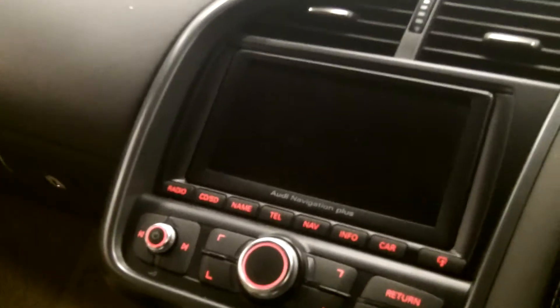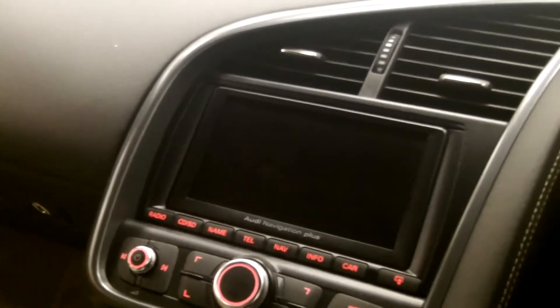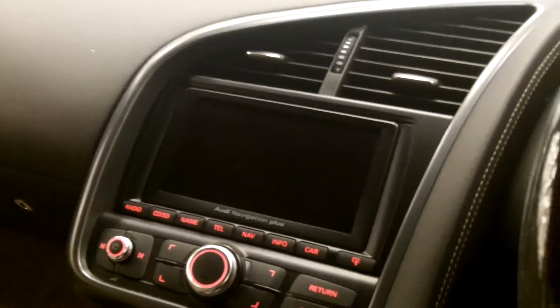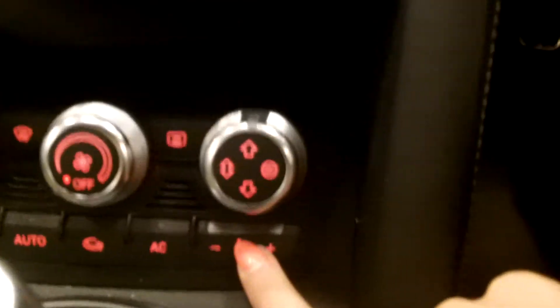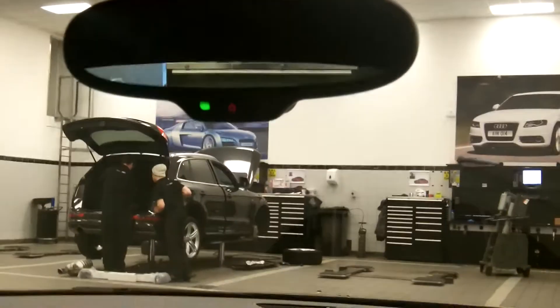It's got the DVD navigation on here, it's got parking system to the front and rear — so both front and rear parking sensors. It's got heated front seats, so you've got the driver's side and the passenger side there. It's also got the auto-dimming rear view mirror.